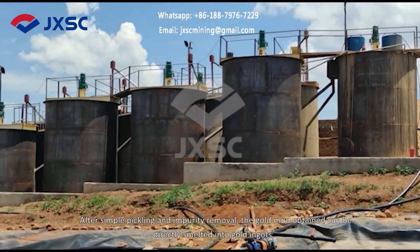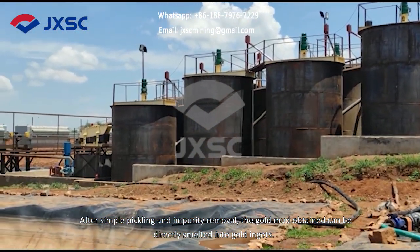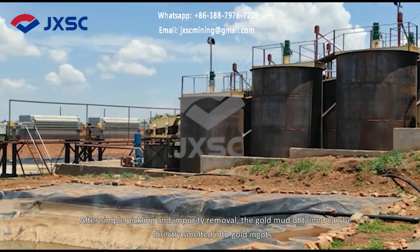After simple pickling and impurity removal, the gold mud obtained can be directly smelted into gold ingots.